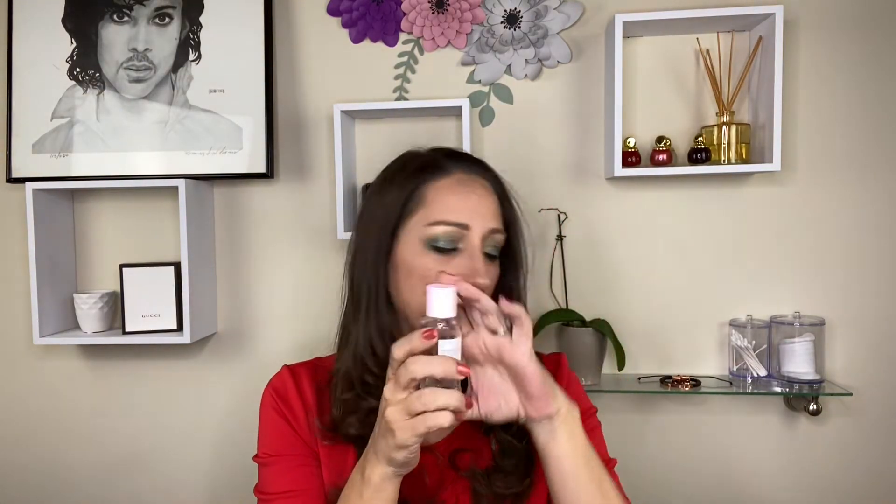Next are a few skincare items. This is the Glow Recipe PHA BHA Pore Tight Toner — this is a deluxe sample size. I do have the mini travel size I use to travel, and I went through this one and already purchased the full size. I really enjoy it — it's just refreshing. I use it in the evenings; I alternate and don't always use a toner, but when I do it's this one or a Dermalogica one I have.